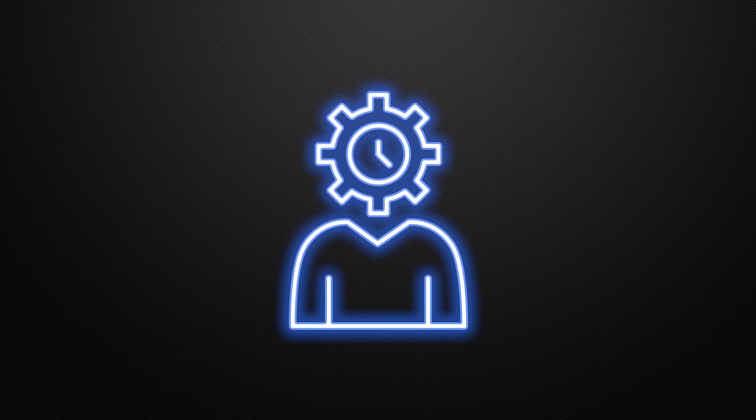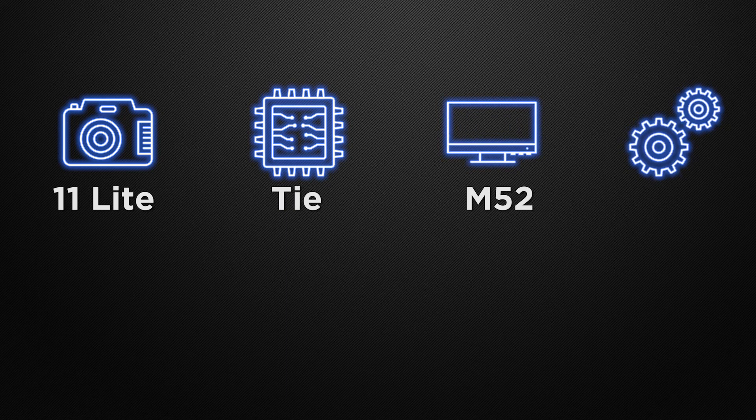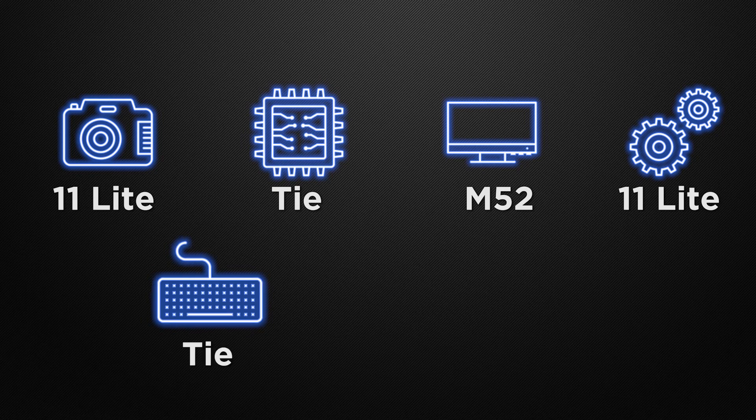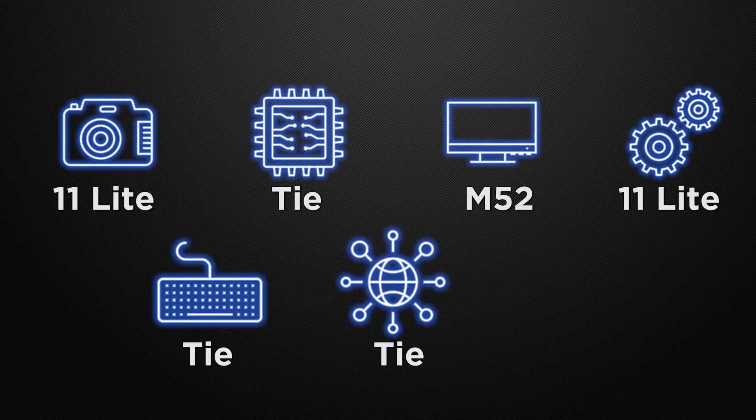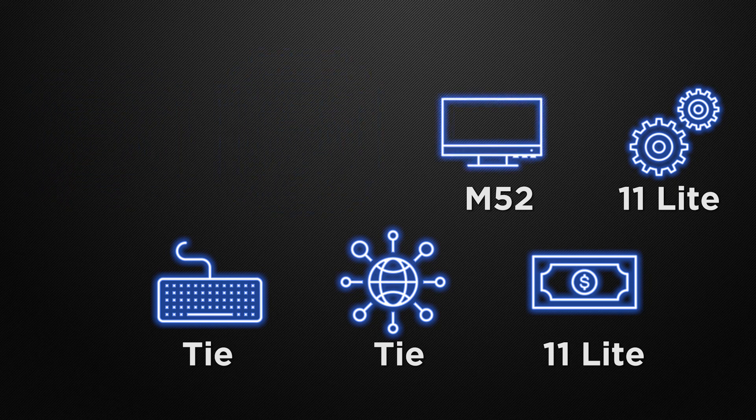The conclusion: in camera, the winner is the 11 Lite; in performance, it's a tie; in display, the winner is the M52; in the body segment, the winner is the 11 Lite; in features, it's a tie; in communication chips, it's a tie; and on price, the winner is the 11 Lite. The decision is totally yours — which device do you like the most? Let me know in the comments below which device is better for you.